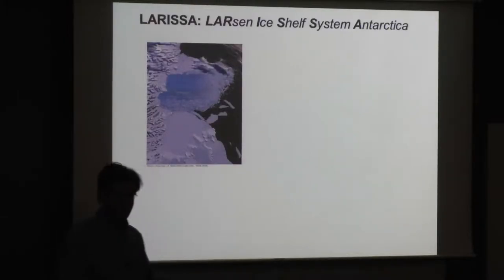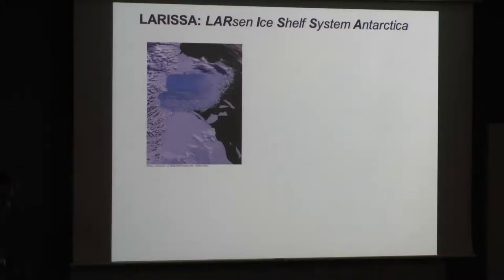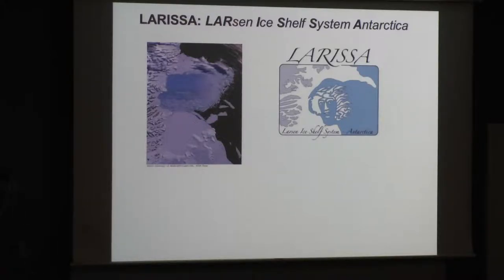The Larissa Project — the acronym stands for Larsen Ice Shelf System. The Larissa Project was inspired by the 2002 breakup of the Larsen B. I'm sure you've seen this photograph many times before. We always like to compare these things to various states, and poor Rhode Island gets compared all the time. This is the comparison for the size of the amount of ice that was evacuated during the 2002 breakup.